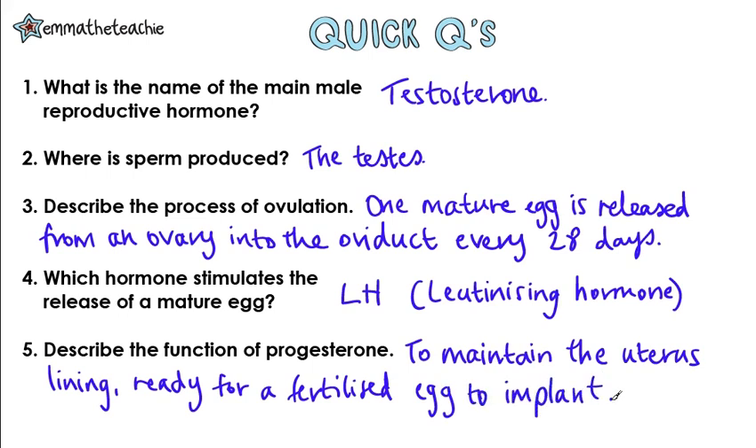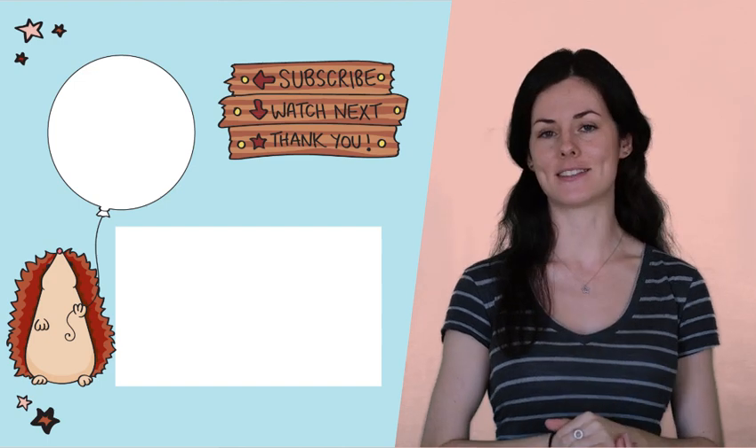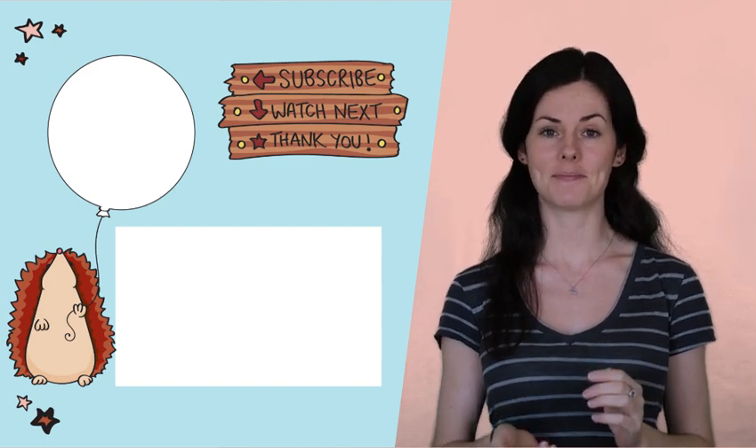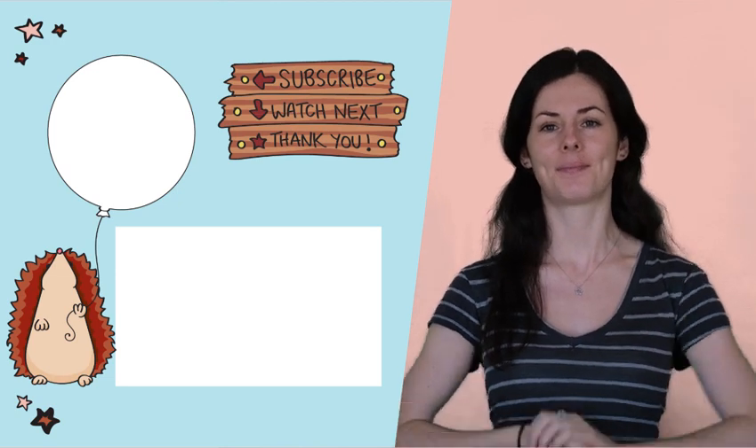All right, how did you do? If you study higher tier, next up is the menstrual cycle, but if you're on foundation, skip ahead to the contraceptive video. And finally, please subscribe if you find this useful. Thanks and bye!